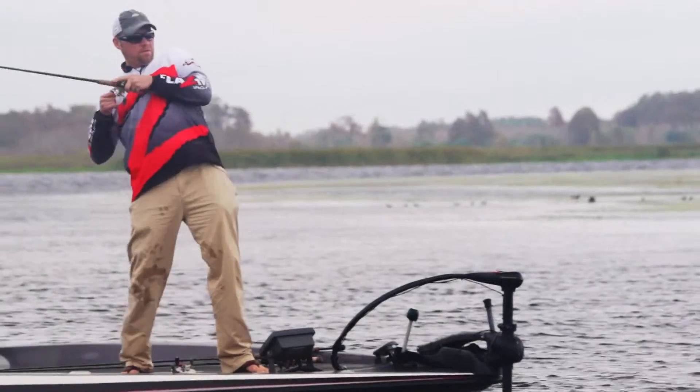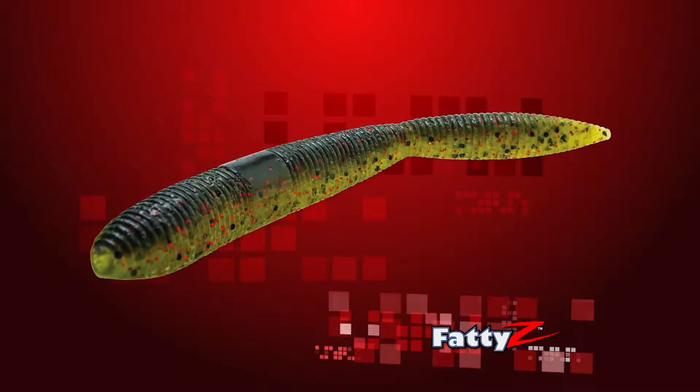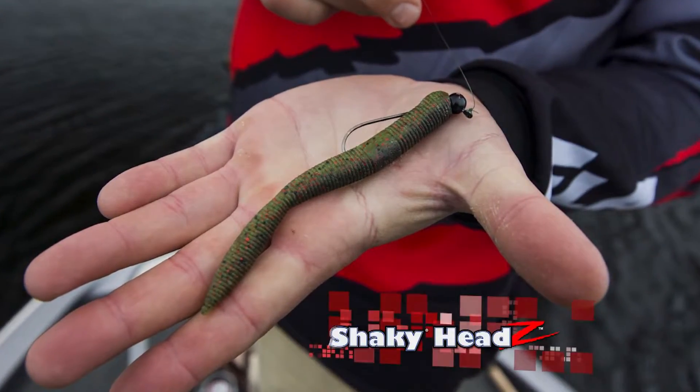To be successful on tour, you have to be versatile. My favorite bait is the new Z-Man Fatty's Power Finesse Worm. Fish it on a Carolina Rig deep, pitch it into heavy cover, or rig it on a light line with the Z-Man Shaky Heads.